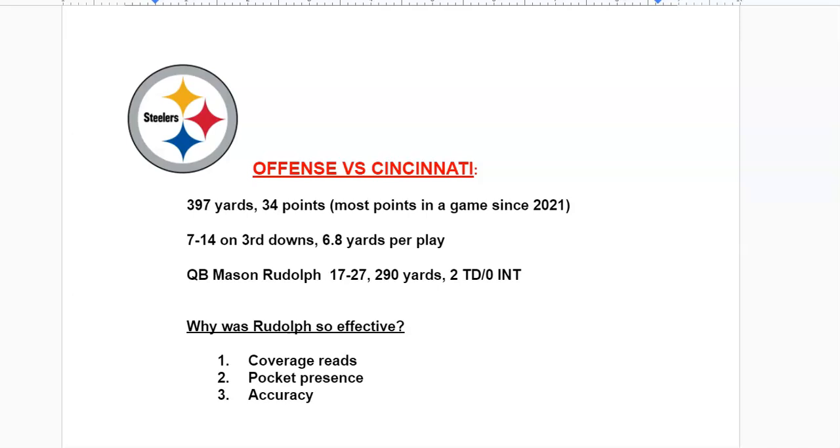We're going to break down his performance and talk about why he was so effective. Looking at the offense against Cincinnati: 397 yards — their second highest total of the year; 34 points — their most since 2021; 50% conversion rate on third down (7 of 14); nearly seven yards per play. Rudolph went 17 of 27 for 290 yards, two touchdowns, no interceptions. We'll focus on three things: his coverage reads, his pocket presence, and his accuracy.